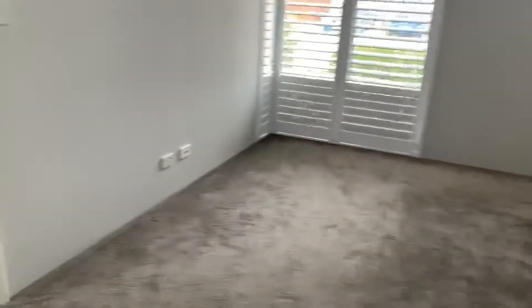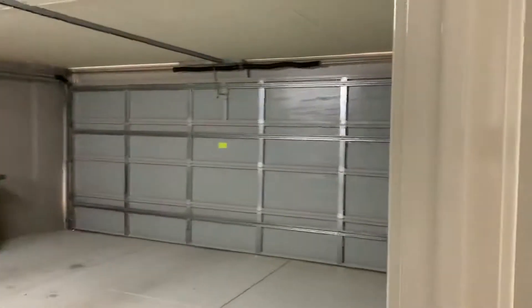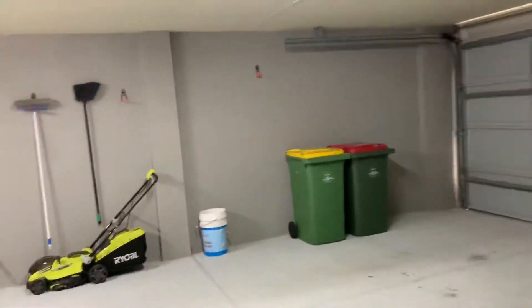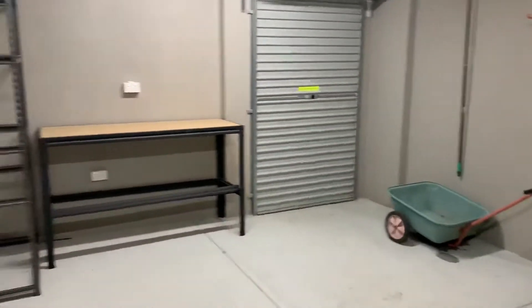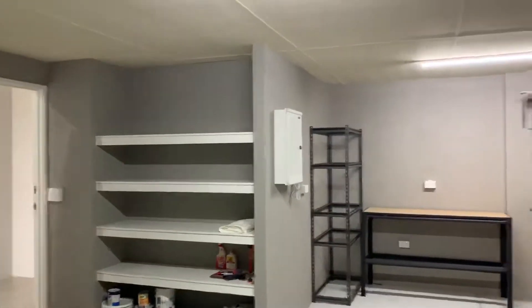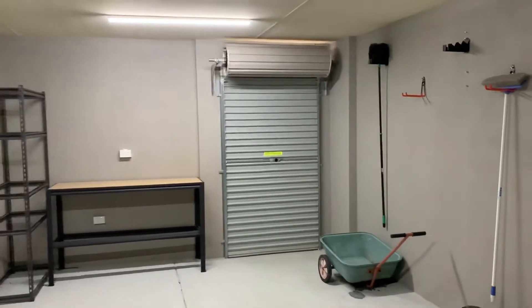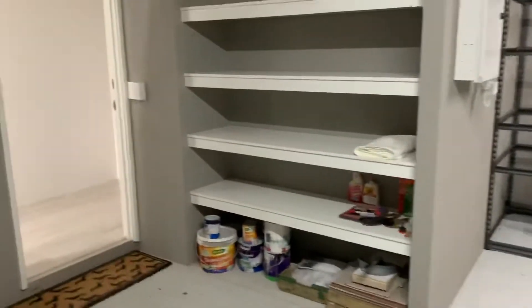We've got the double garage with the shopper door, fully rendered inside, and we've got this lovely storage space at the back of the double garage as well as some shelving. The property is connected to NBN and you've got a roller door here to access the backyard. On the left hand side of the property there's also a gate for people to access the yard or for mowing to be completed.